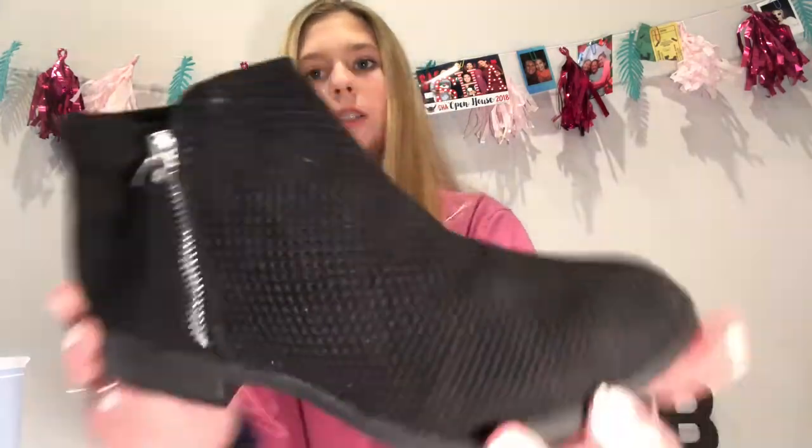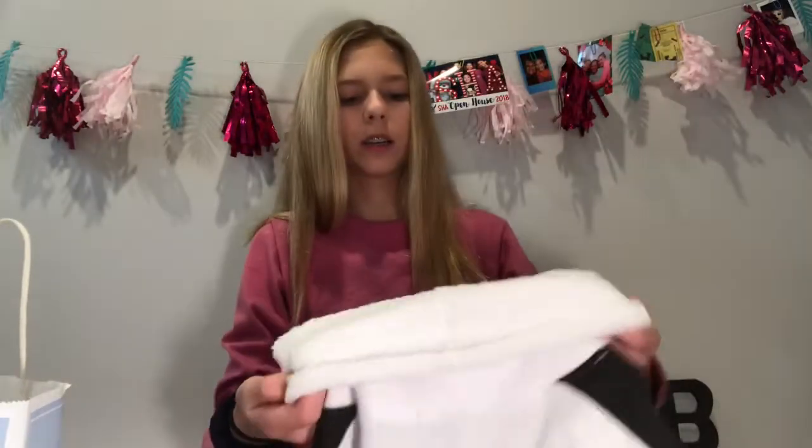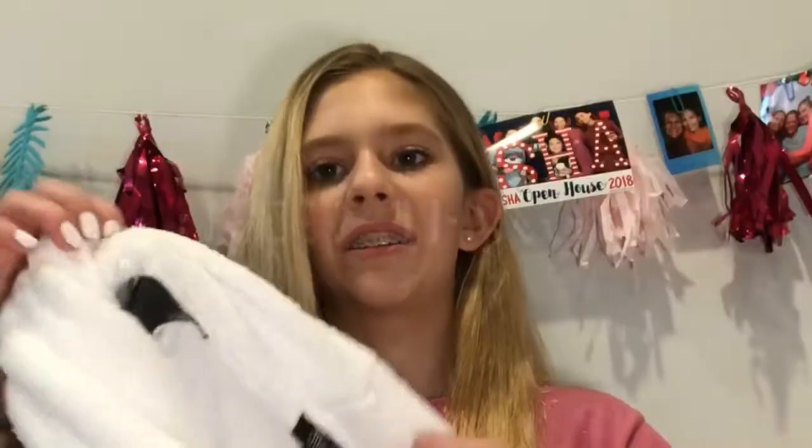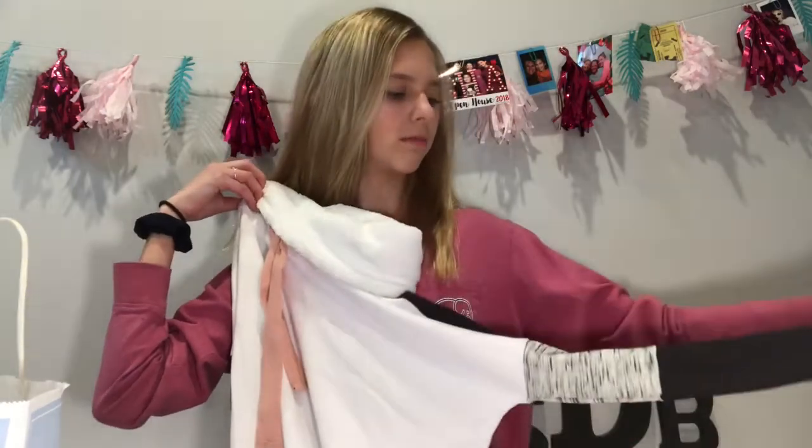These are from my grandma. The first thing I got from my grandma are these really cute boots — I love these so much. The next thing I got from my grandma is this really cute sweatshirt. It doesn't have a hoodie, it has this neck thing and these two strings, and it's like stripes or a weird pattern thing, but I like it.